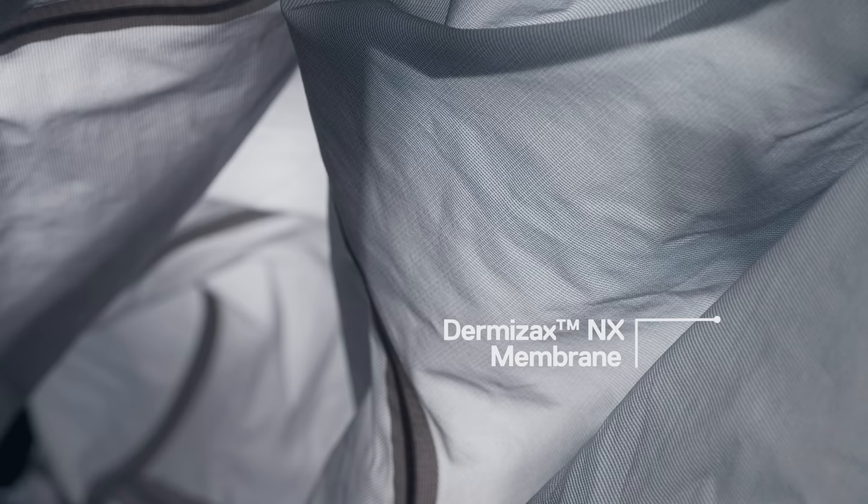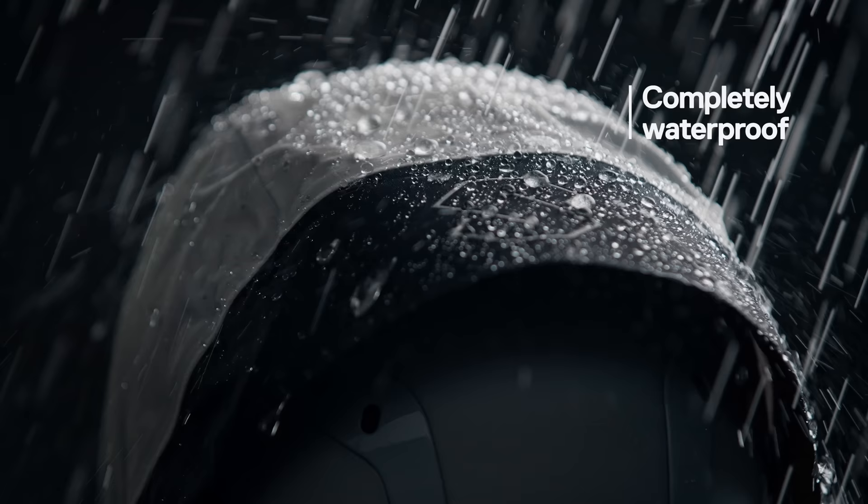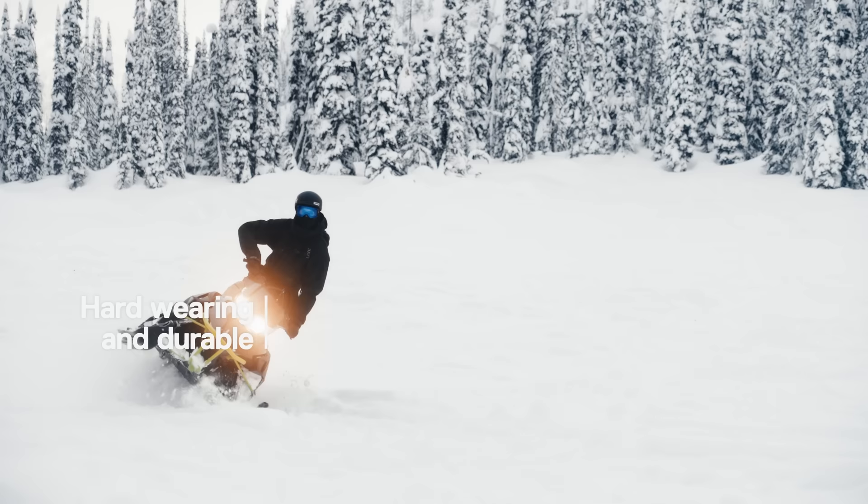DimeZox NX is the highest performance, the most sophisticated waterproof reusable membrane, and it has a higher waterproofness and moisture permeability and also resistance to condensation.